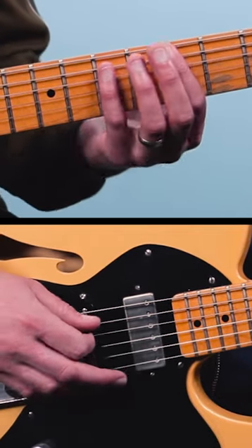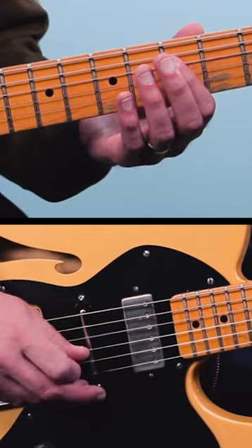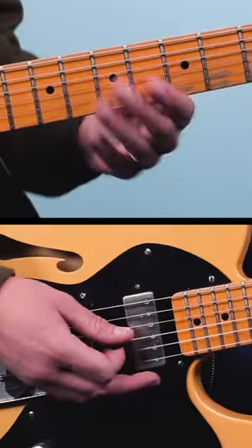It starts out on the fifth fret of the low E, then goes to the seventh fret of the A string, then on the fourth string it goes five, seven, same on the third string. Now each note is actually played twice in the riff.